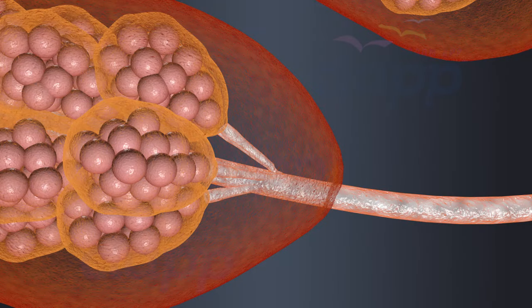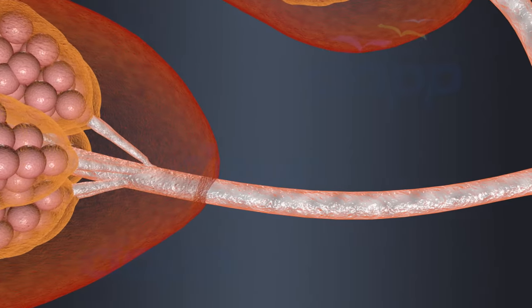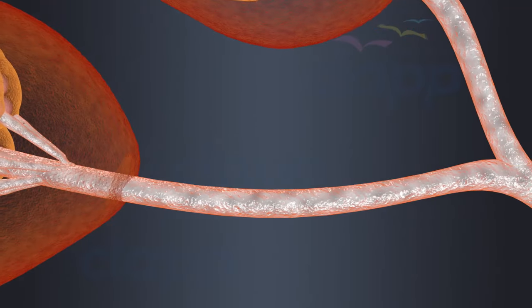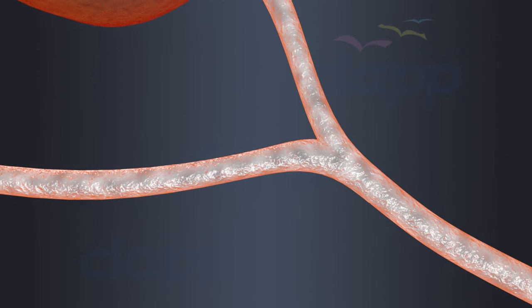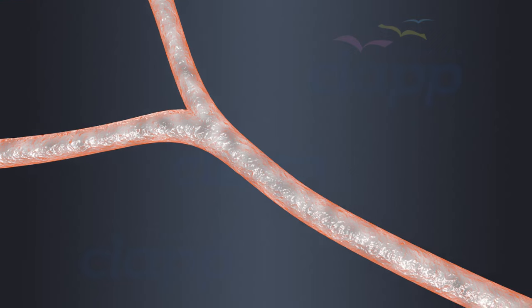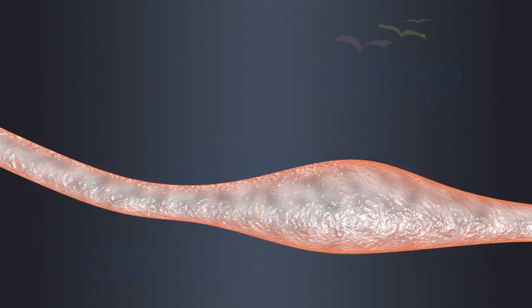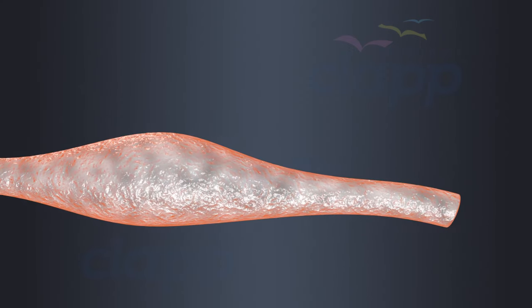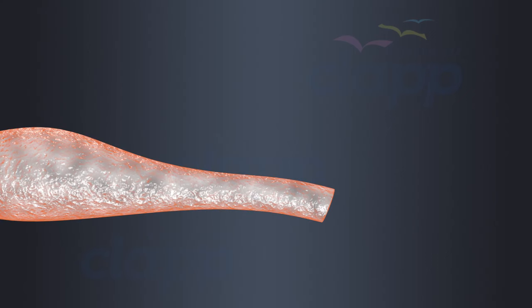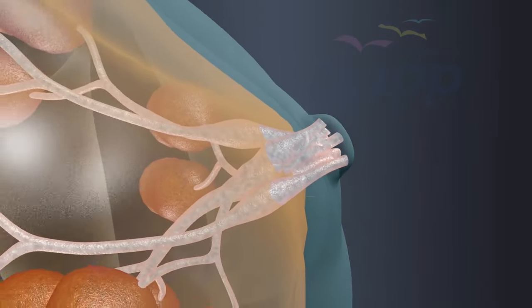Mammary tubules connect the alveoli with the mammary duct. Several mammary ducts join to form a wider part called the mammary ampulla, also known as lactiferous sinuses. An extension of the mammary ampulla that carries milk to the nipple is called the lactiferous ducts. There are several lactiferous ducts that meet in each nipple.